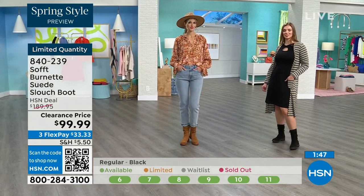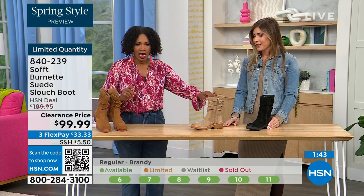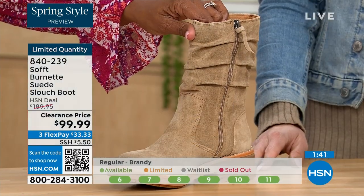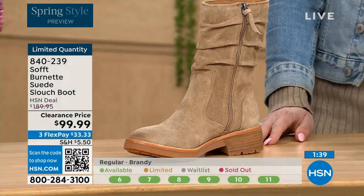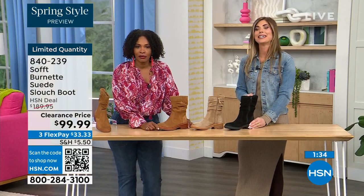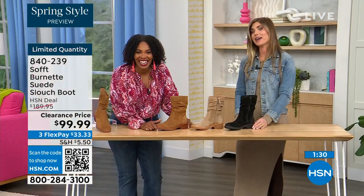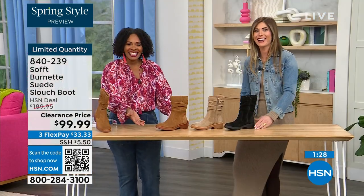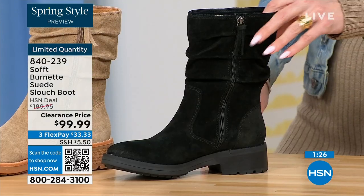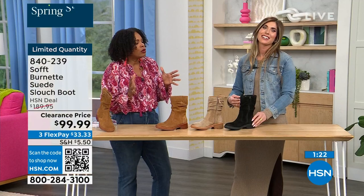Quick inventory update: if you want the barley, the lightest option, there are 30 left. If you want the brandy, there are 40 left. And if you want the black, there are 50 left. You better get on it. And I love seeing them all together — they're all beautiful. It's really just whichever one is going to be right for how you like to dress — they're all neutrals.